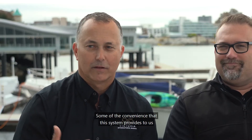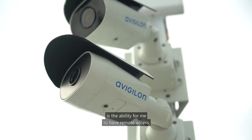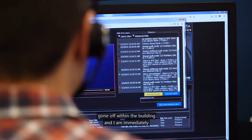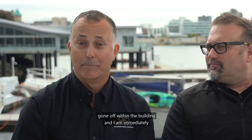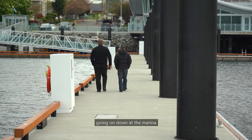Some of the convenience this system provides is the ability for me to have remote access. We've had a couple of instances where an alarm has gone off within the building and I am immediately able to log on via my mobile device and see what's going on down at the marina.